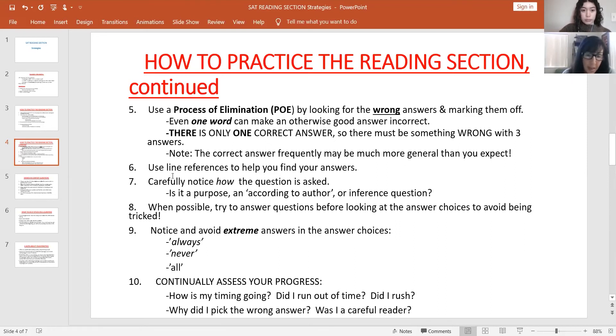Note that the correct answer frequently may be much more general than you expected. Trying to prove three answers wrong is the surest way to get a better reading score. Strategy six: use line references to help find your answers. When a question has a line reference, go to that line and read extensively around it. Strategy seven: notice how the question is asked — is it a purpose question, an 'according to the author' question, or an inference question? These are very important details. 'According to the author' means you can find it straight out in the passage.